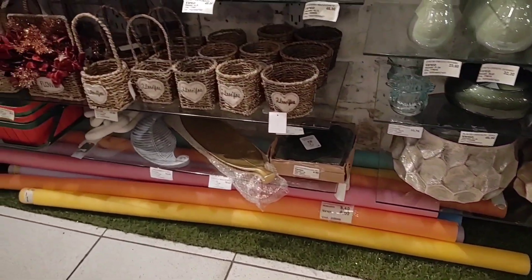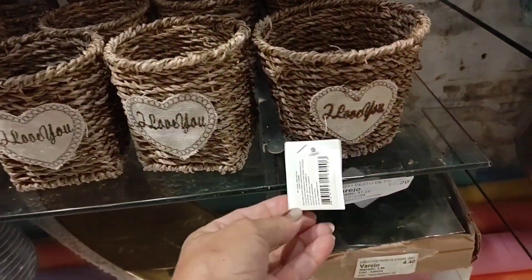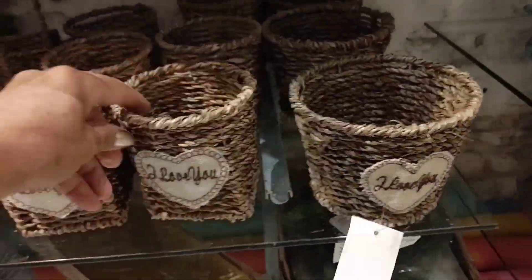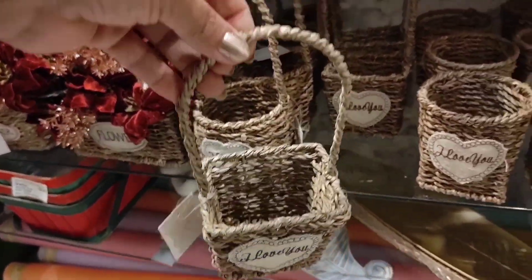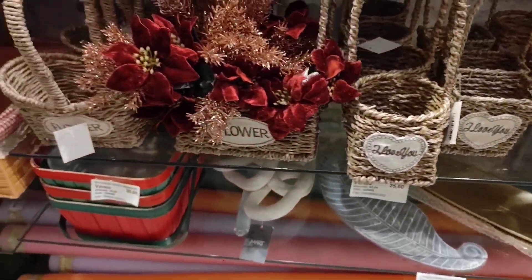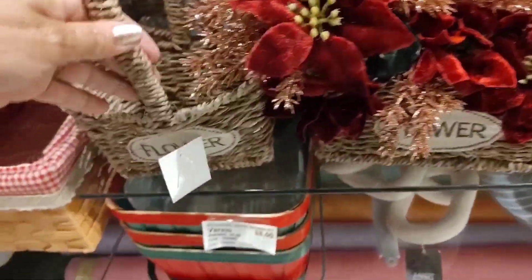Here there are various models of cachepôs and straw baskets. This one here is R$19.20 — beautiful for putting flowers in for decoration. There's also a square basket at R$26.60. And the larger basket with flowers is going for R$38.60 — look how beautiful with the flowers.